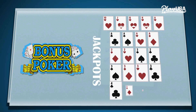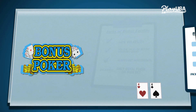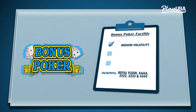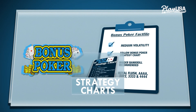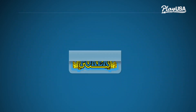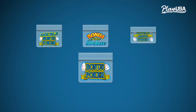Bonus poker was created to be more volatile, with more jackpots and the potential for bigger one-off wins. In these games, the lower ranked hands pay less while the most valuable hands pay more. That means you can hit bigger wins, but there are bigger cold streaks too. Refer to the strategy chart for the specific game to find out which cards to hold in every situation.